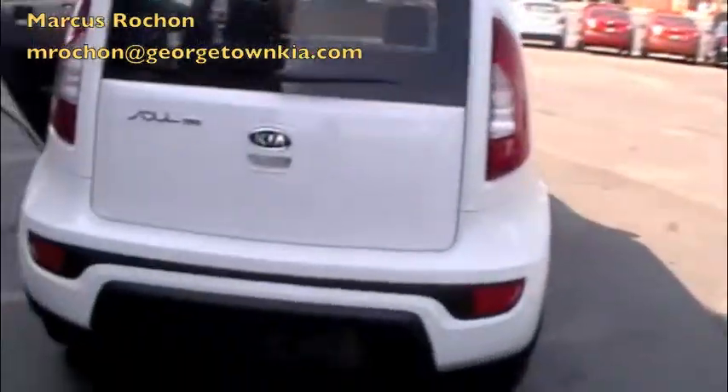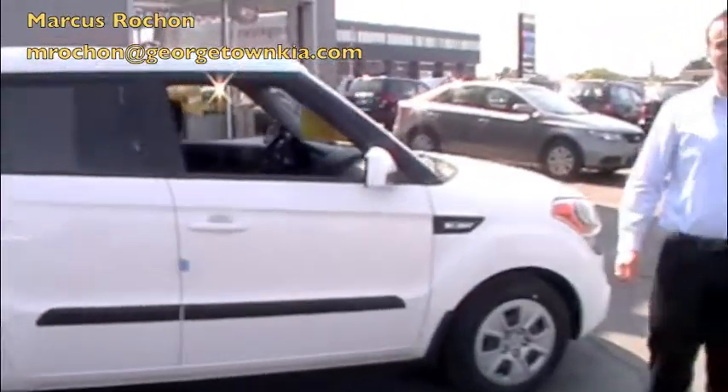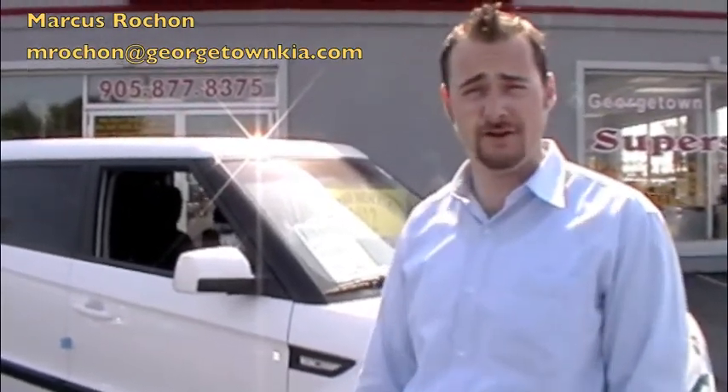Just walk around the vehicle to get you a better look at it. Well, if you like the Kia Soul and you want to come down and take a look, please come see me, Marcus Rochon, at Georgetown Kia. It's 199 Guelph Street in Georgetown. Thanks for watching.